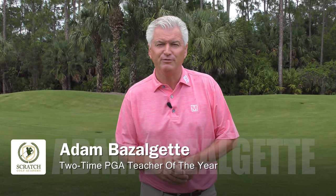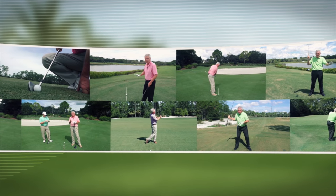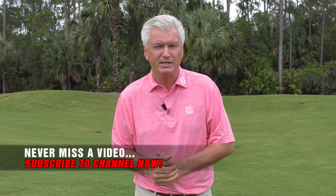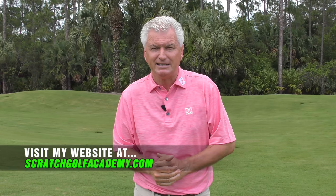Hello, I'm Adam Bazalgette, two-time PGA Teacher of the Year award winner and founder of Scratch Golf Academy. Today: how to get that easy swing with effortless power. If you like the video, please subscribe to the YouTube channel — plenty of free content coming your way. And scratchgolfacademy.com is my home website, where we have full courses in every aspect of the game. Let's get started.